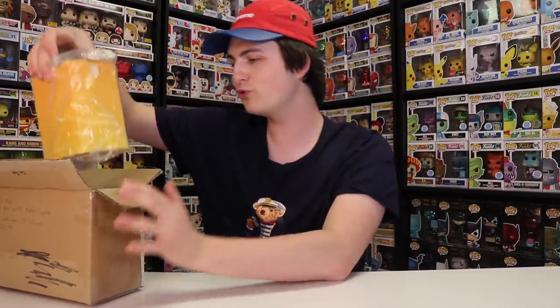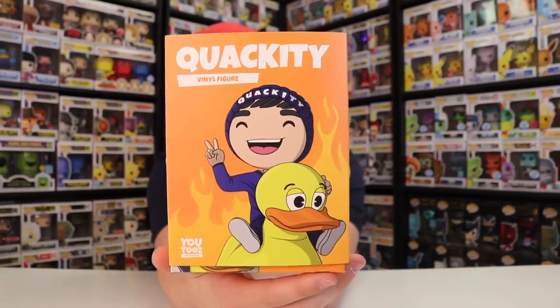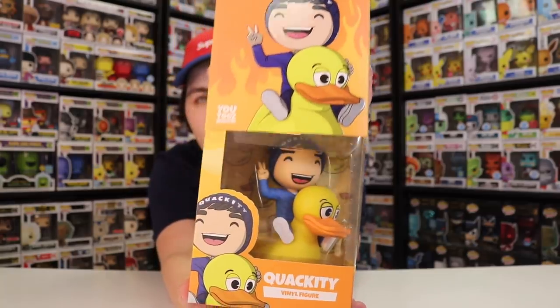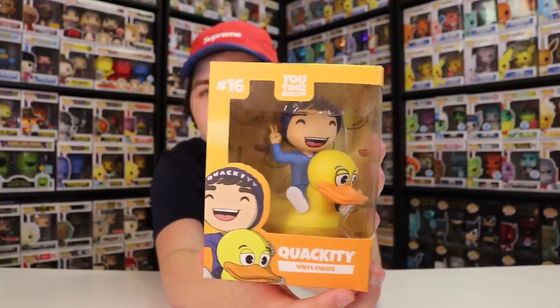So let's start with Quackity here. Like I said, I've only ever seen the Arthur one in person, so it'll be exciting to see what these ones look like. I know for a fact these are not on YouTube's website anymore, but they still look really great. Here is the front of Quackity right there, and these do come with sleeves on them, so let's actually slide this up and see what he looks like.